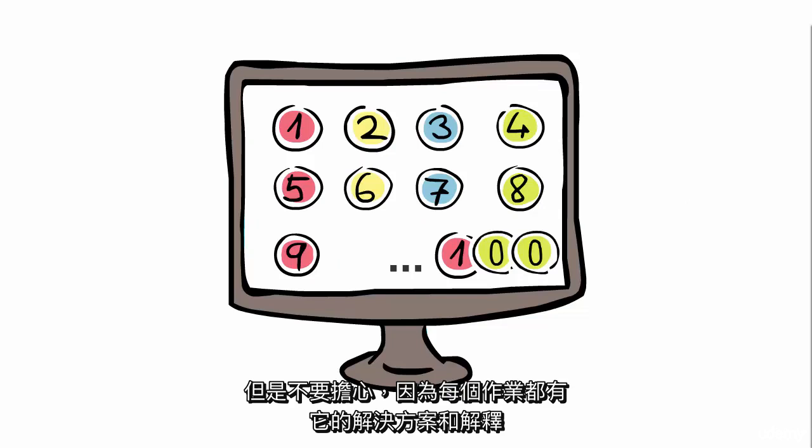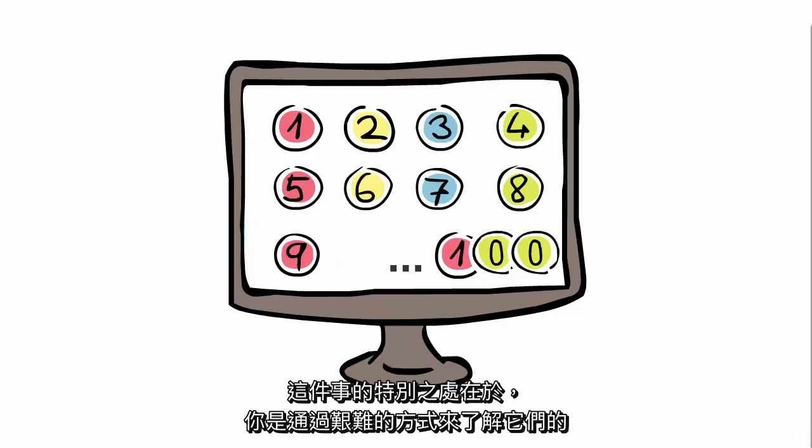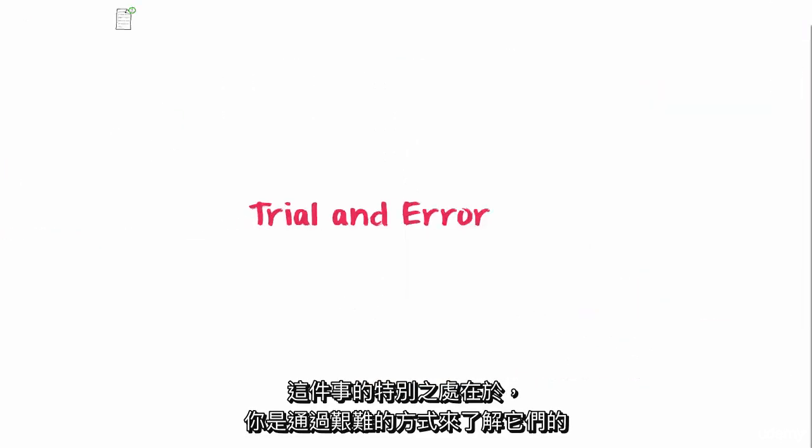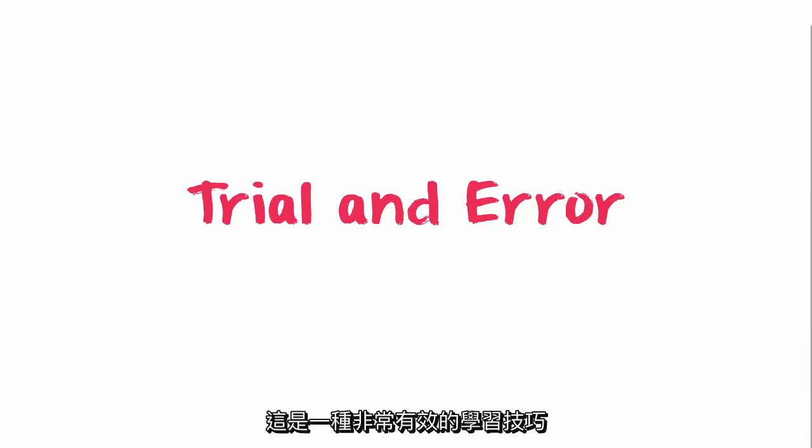Don't worry, because each assignment is followed by its solution and explanation, so you get to learn new things. The special thing about this is that you learn them the hard way — so even if you fail to solve them by yourself, you eventually learn from your errors, which is a very efficient learning technique.